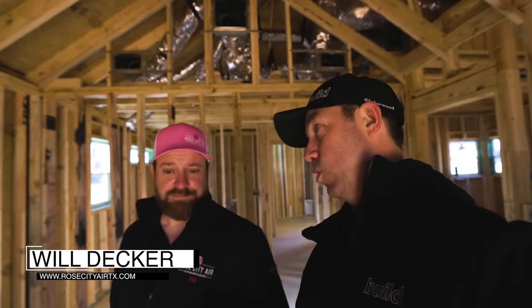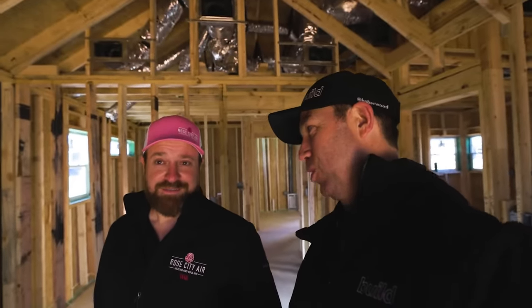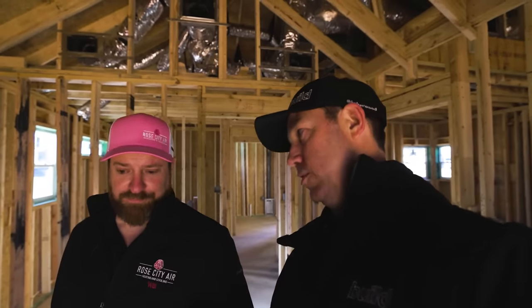Josh gave you a pretty nice envelope to start with. I'm guessing not every builder you work for here in town gives you such a well-insulated and tight envelope to work with. No — most of them don't. Josh did really take care of this one. So I'm guessing you started with a Manual J before really doing design — talk to me about that. What did you find out on this house?